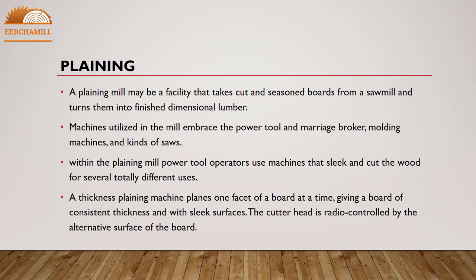The planing mill is a facility that takes cut and seasoned boards from a sawmill and turns them into finished dimensional lumber. Machines used in the mill include power tools, molding machines, and various types of saws. Power tool operators use machines that smooth and cut the wood for many different uses. A thickness planing machine planes one face of a board at a time, giving a board of consistent thickness with smooth surfaces.